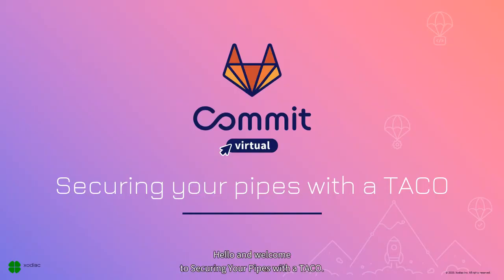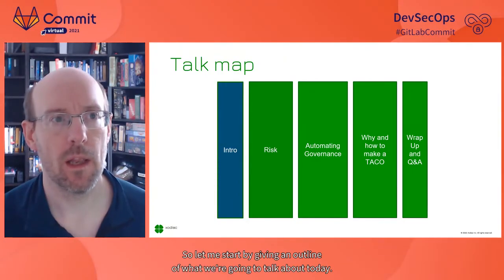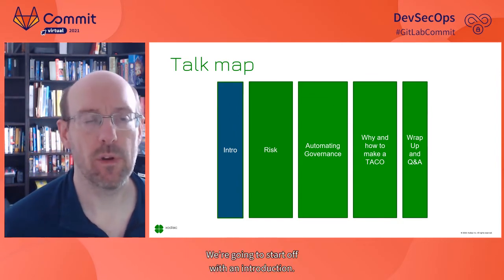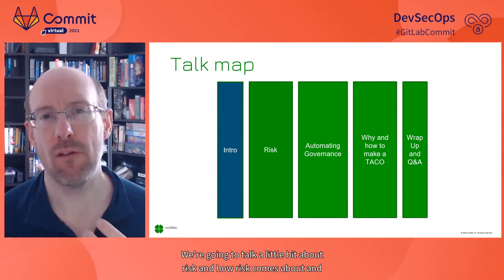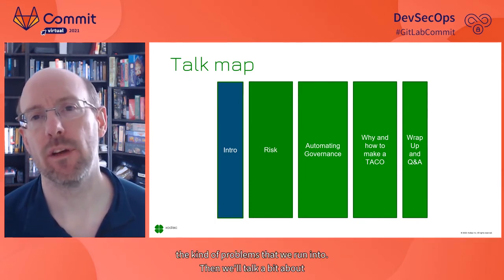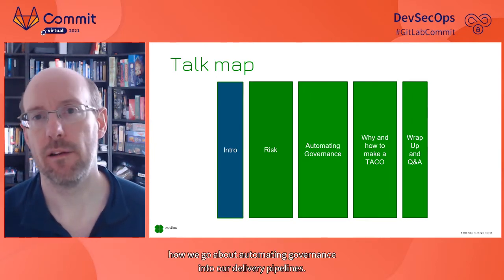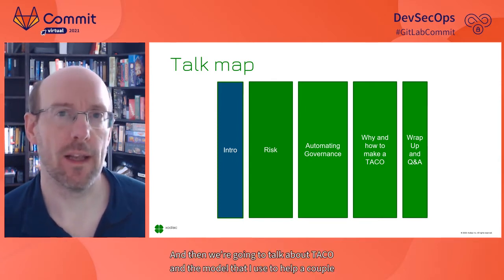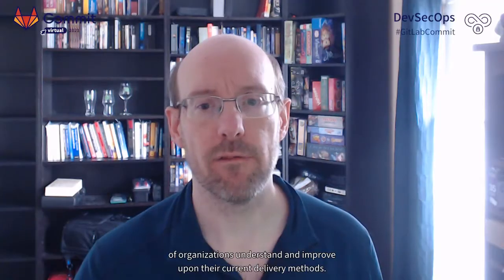Hello, and welcome to Securing Your Pipes with a Taco. I'm going to run through a quick introduction and then we'll get started. We're going to start with an introduction, then talk about risk and the kind of problems we run into, then about automating governance into our delivery pipelines, then the TACO model, and wrap up with a Q&A.